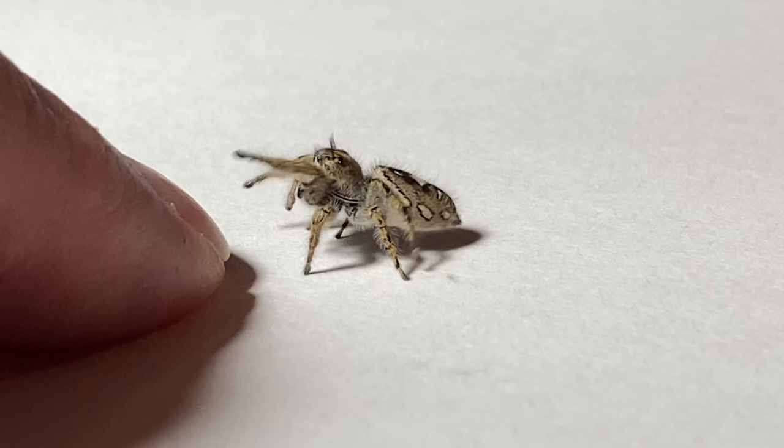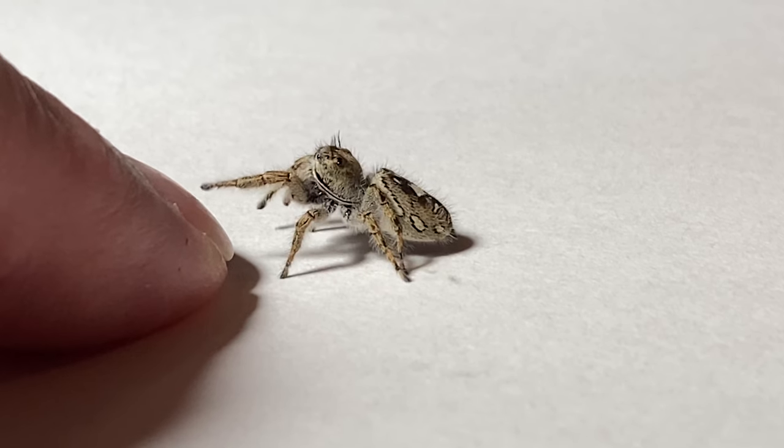I did not just flick that spider — watch this, watch this. Drama queen, what a performance!